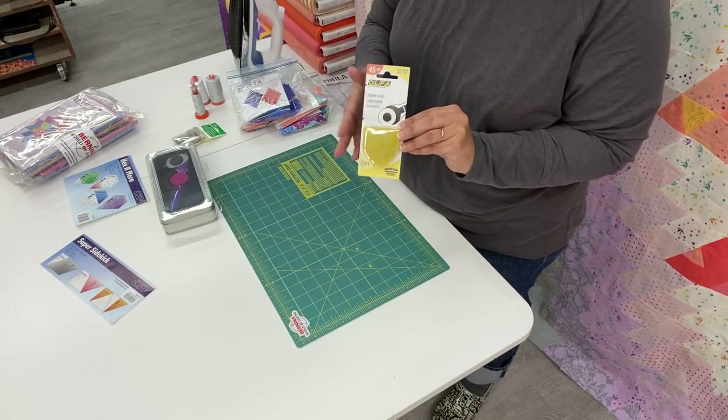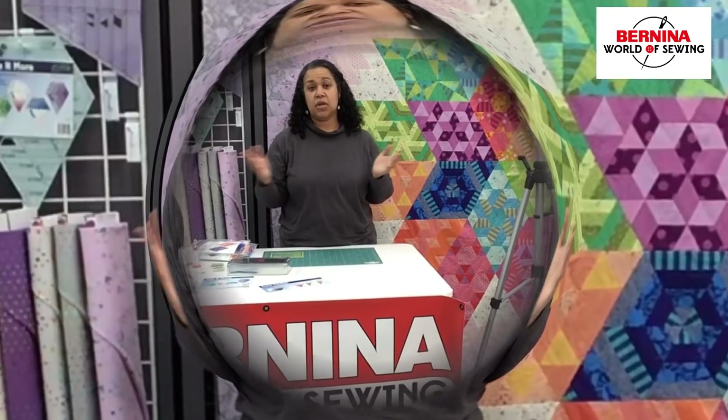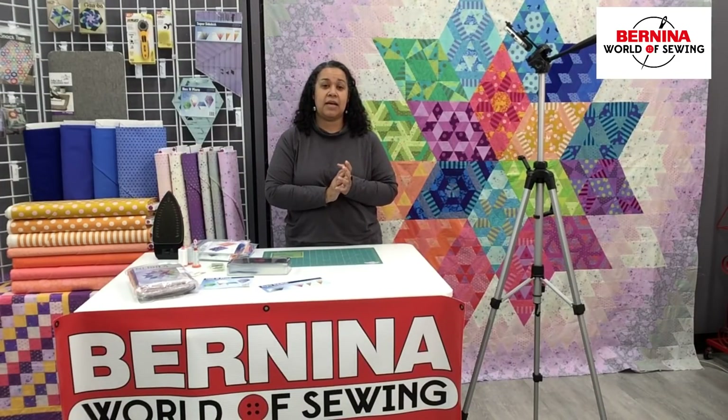New blade, of course, new needle. My personal favorites are the Microtex — I usually use a 70 or an 80. They're sharp, they have a beautiful point, and they sew beautifully with the Aurifil. So Schmetz Microtex, 70 or 80.